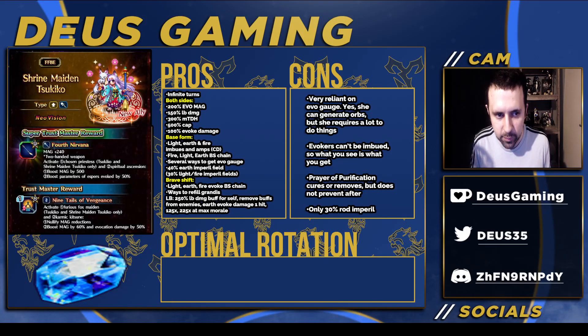Let's talk about the Vision Card first. I'm going to have the page up right now. At level one it has 125 Magic, 200 TDH — which is not restricted.